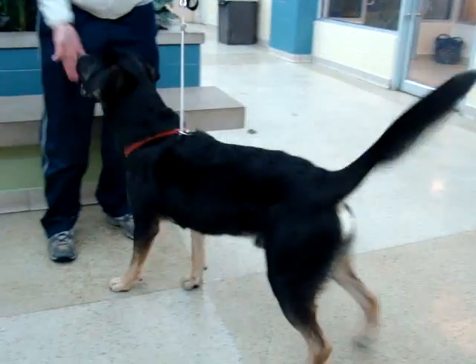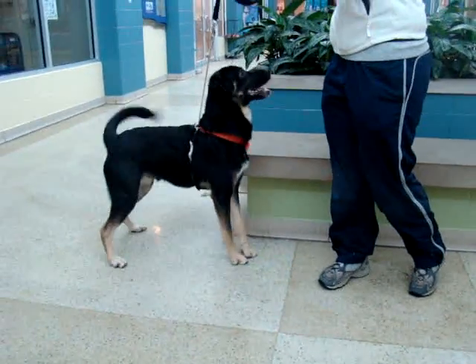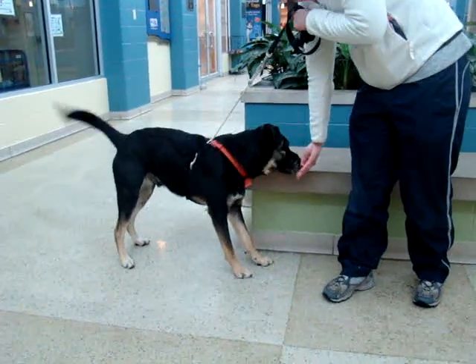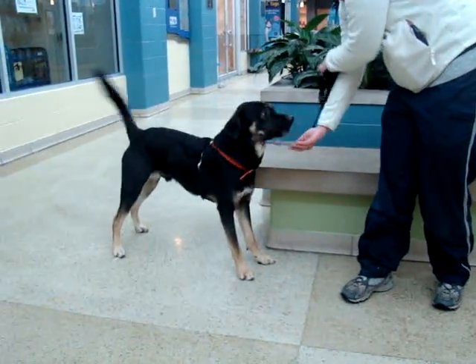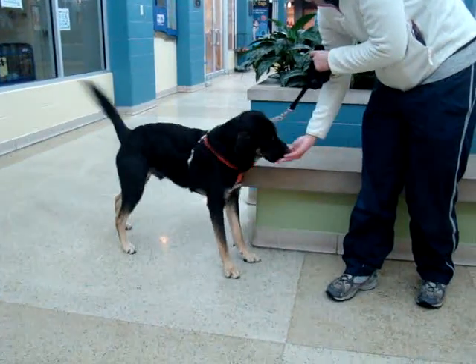This good-looking, playful guy is Merlin. He is a one-and-a-half-year-old Rottweiler German Shepherd mix, so he still has some of that puppy energy, even though he's getting older. He likes to run around and play, likes to be outside — just a very happy, playful guy.